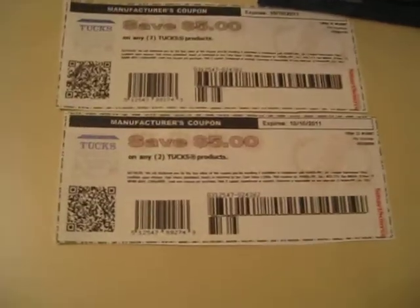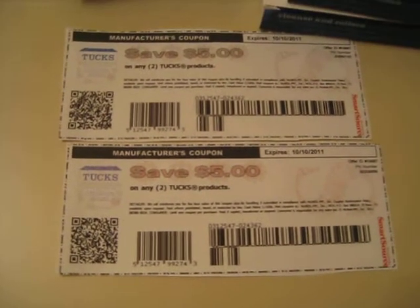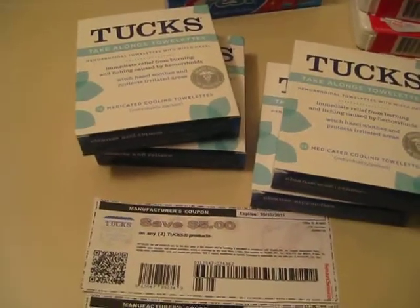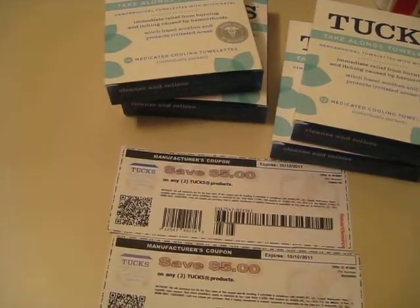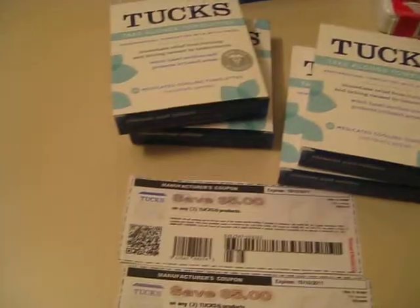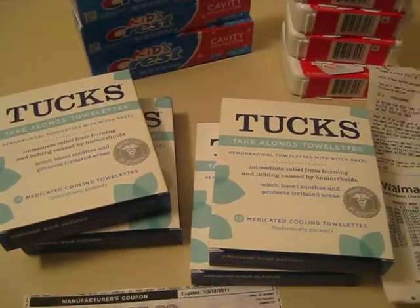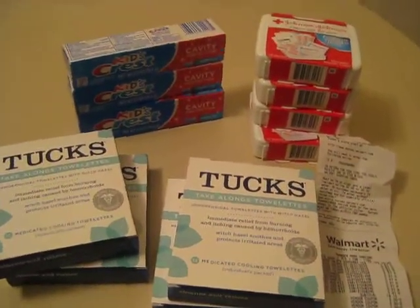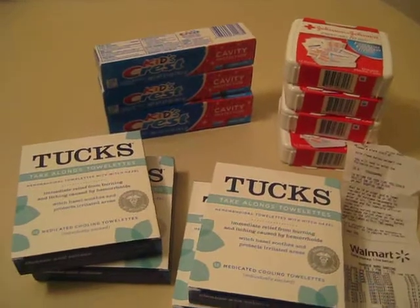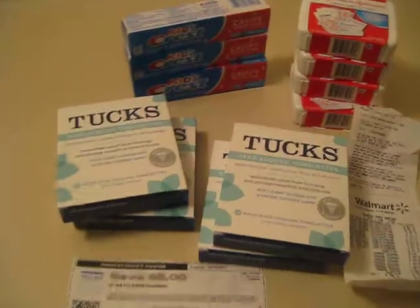I have two coupons for $5 off of any Tux products. Before we went to the movies — my fiancé and I went to the movies this evening — and before we went, I had found these coupons. And then on our way home, I said honey, let's stop at Lamar. He rolls his eyes, of course. But actually this time he was good, and he actually went in with me for the first time on a little couponing adventure, and I loved it.